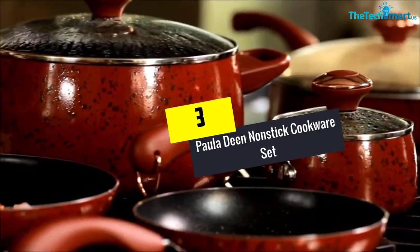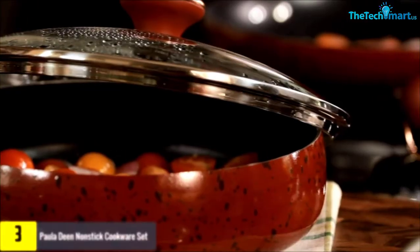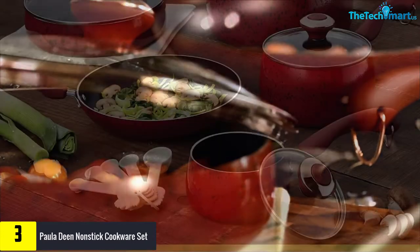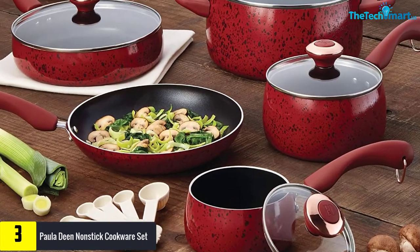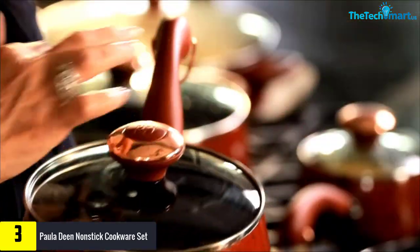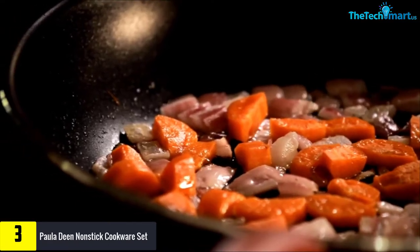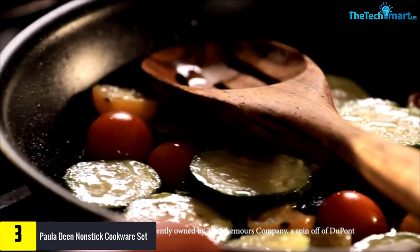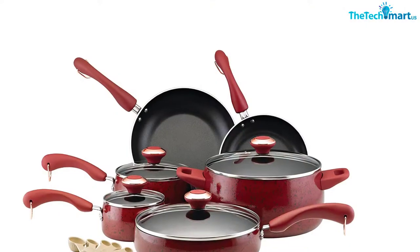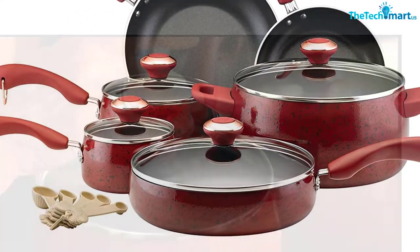At number 3, we have the Paula Deen Nonstick Cookware Set. The beautiful and classy red color of the set offers a hint of sophistication to your kitchen. The set comes with a skillet, measuring spoon set, covered saute pan, covered saucepan, and a stockpot. The tempered glass lids with a hole release air pressure and maintain an ideal moisture level, so you can enjoy evenly cooked and juicy dishes every time.